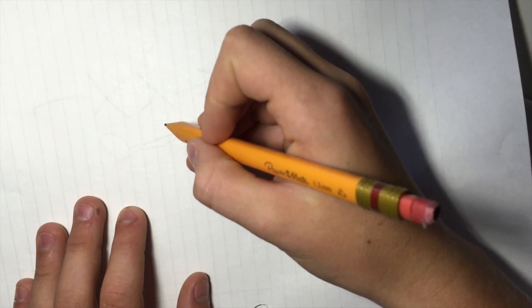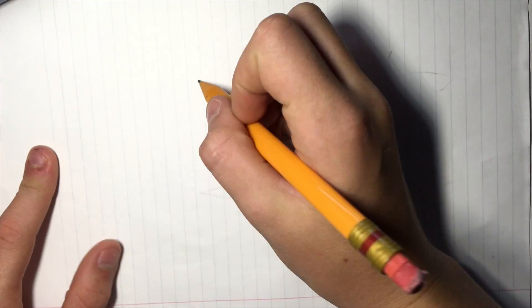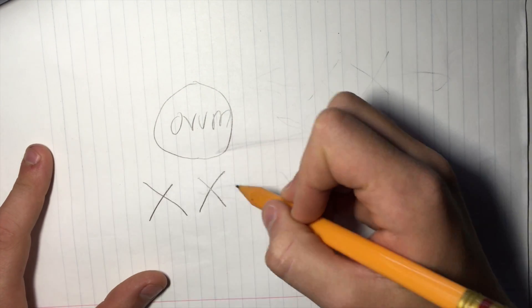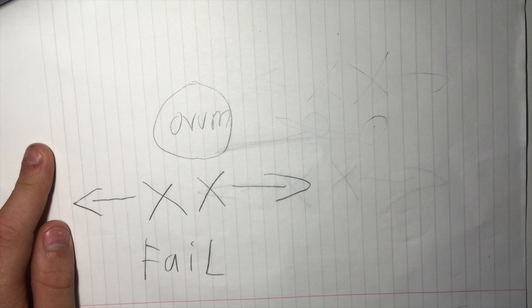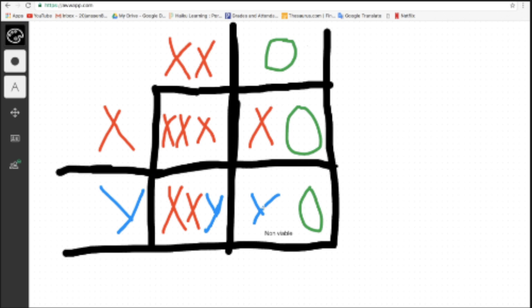Before we look at the Punnett square, we have to know what is different about the normal chromosomes. Sometimes, in the sperm cell, the X and Y sex chromosomes fail to separate. This could also happen in the female's ovum, causing there to be an unseparated XX chromosome. In this Punnett square, there is an O, which is recessive and represents nothing. The two X's have failed to separate, leading to the possibility of three X's — trisomy X — a chromosome XXY, which is Klinefelter syndrome, XO which is one X chromosome representing Turner syndrome, and YO which is a non-viable chromosome.